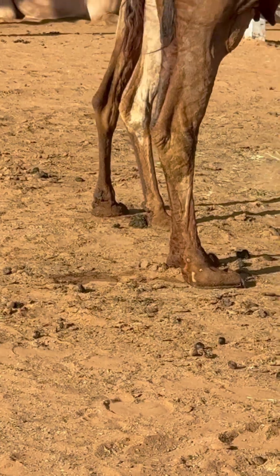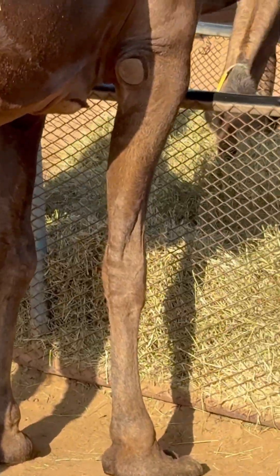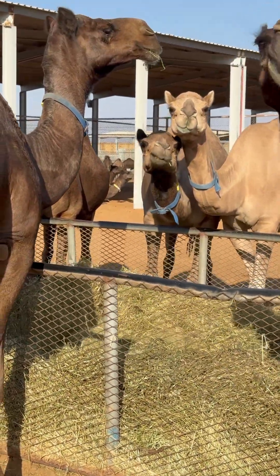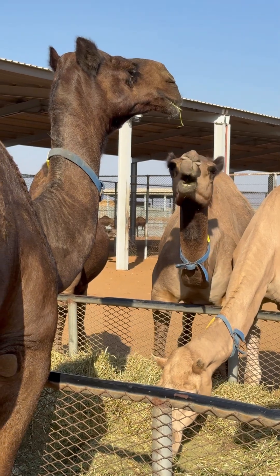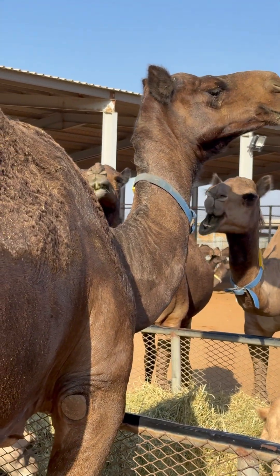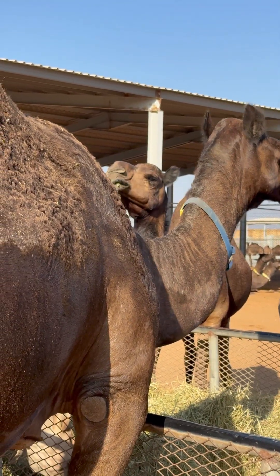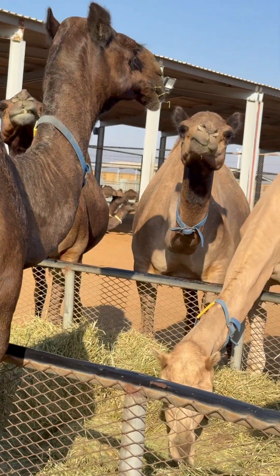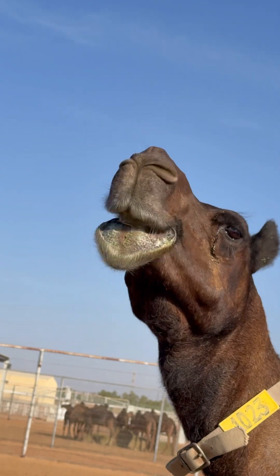Now you will see that when they take feed for the first time, she moves her mouth on one side, not both sides. See - one side, one side.